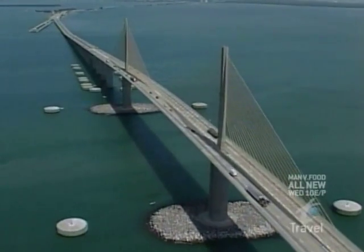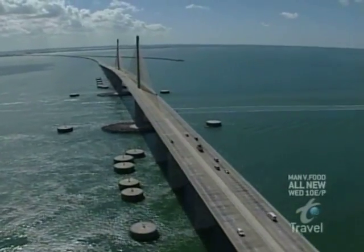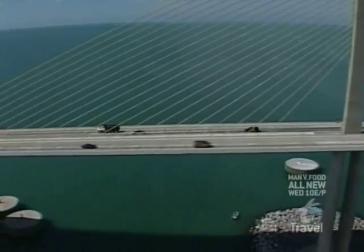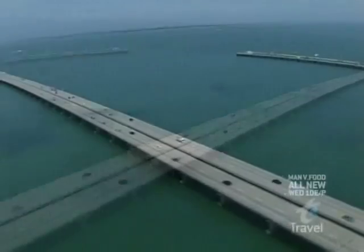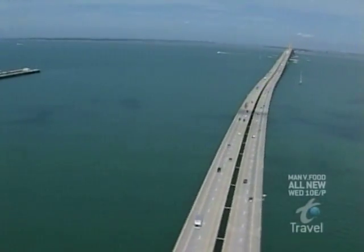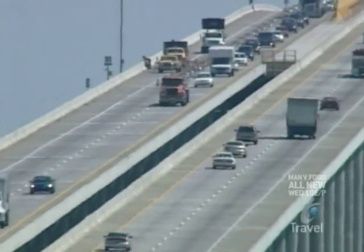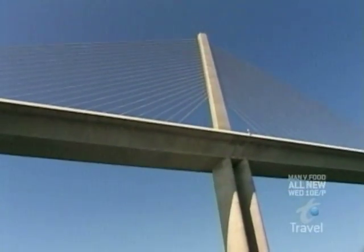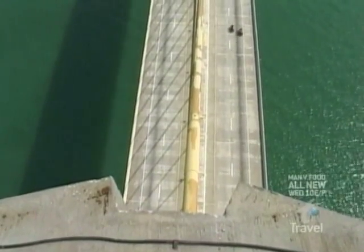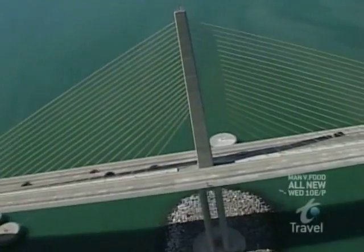Completed in 1987 and straddling the mouth of Tampa Bay and St. Petersburg, the Sunshine Skyway is as long as Mount Everest is high, stretching four miles or 29,040 feet. Its four lanes of freeway soar 193 feet above the waters of the Gulf of Mexico below, making Sunshine the fifth largest cable-stayed bridge in the world.